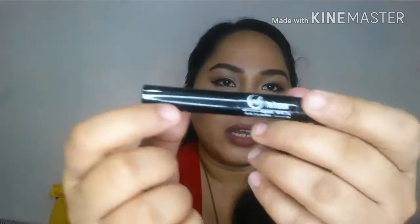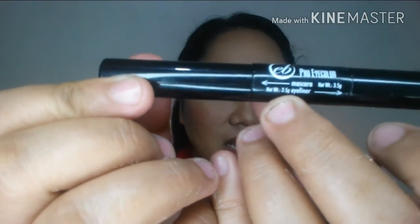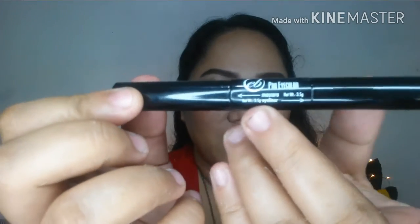I think this is going to be the last Everbilena item. This is the EB Pro Eye Color — it's dual-ended. One side is the mascara, and the other side is the eyeliner. It's great for travel since it's compact. I got this for 175. This was also part of what I bought for the Everbilena contest.